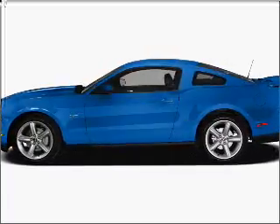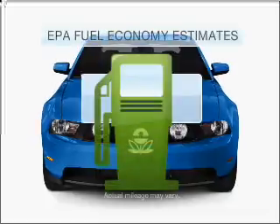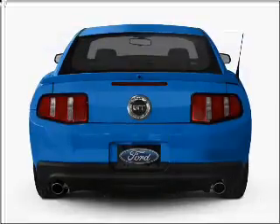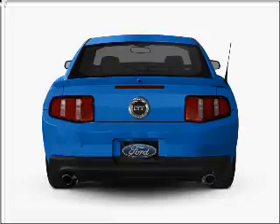Imagine yourself in this 2011 Ford Mustang. If you're looking for an automobile with great attributes, look no further. Save your money and make less trips to the gas station when driving this fuel-efficient vehicle with a powerful eight-cylinder engine connected to a manual transmission that will keep you in touch with your vehicle.